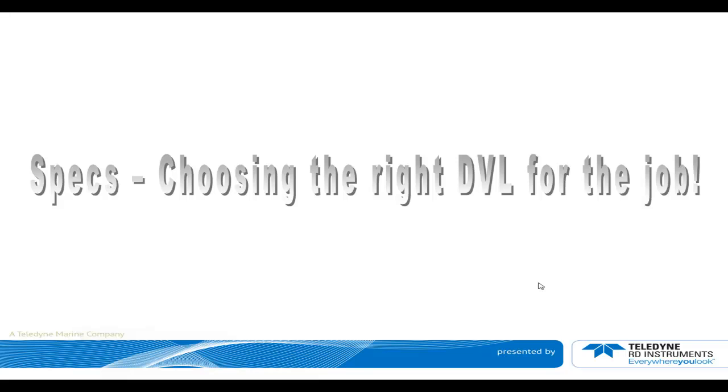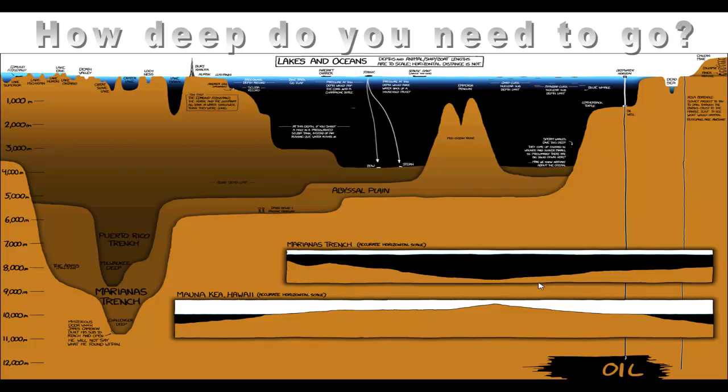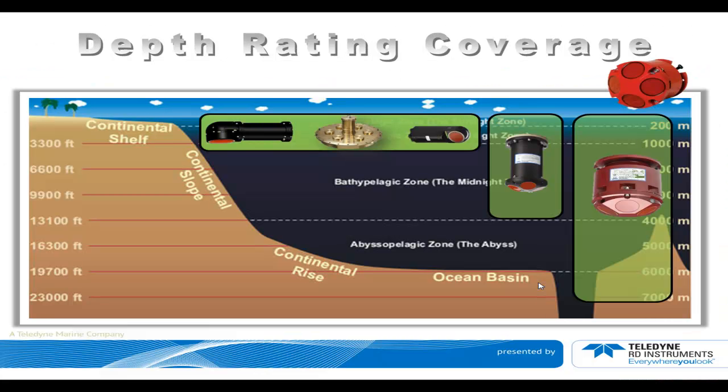Specification — choosing the right DVL for the job. The first question is how deep do you need to go? Depending on whether you want to go down to the bottom of a trench or just a shallow coastal environment, we have several types of DVLs with different depth ratings. The Workhorse DVL product line can go all the way down to 7,000 meters — it has actually been pushed to 10 kilometers for some specific custom jobs. The Explorer DVLs can go all the way down to 4,000 meters. The rest of the product line is currently limited to one kilometer, and we're trying to push that to 3 or 6K in the near future.